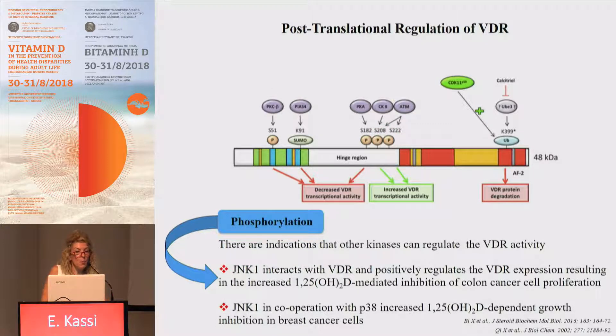This is the complete list of kinases to date that can regulate the transcriptional activity of VDR, but there are indications that other kinases can regulate this activity. G and K kinases, either alone or in cooperation with P38, can positively regulate VDR expression, resulting in increased calcitriol-mediated inhibition of cancer cell proliferation in colon or breast cancer.